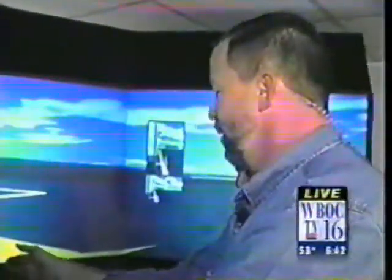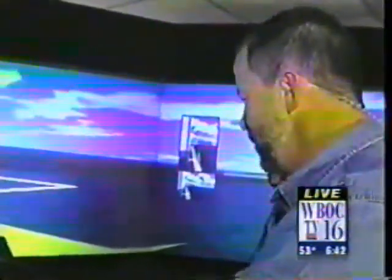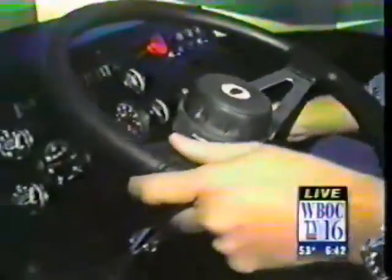Put it in reverse. All right. Don't talk to me, I'm driving a truck. We'll see how he's doing coming up. It's 6:43. Go slow. I'm in reverse. Just take your foot off the brake.